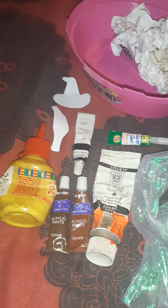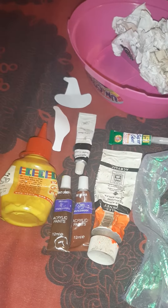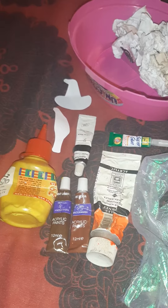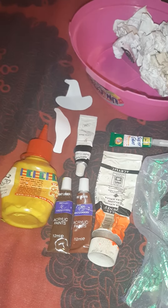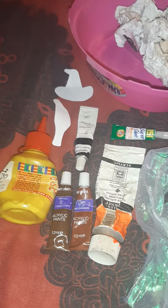Hello everyone and welcome or welcome back to the channel. Today I'm back with day 28 of the Mins game and I've been going through the supplies and cupboards downstairs. The first category I hit up was all the art supplies.